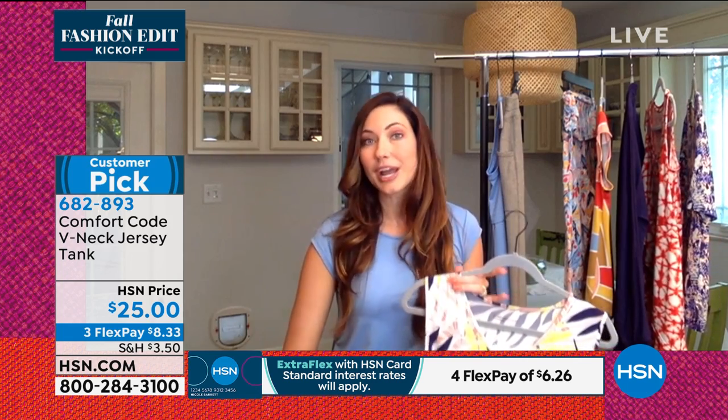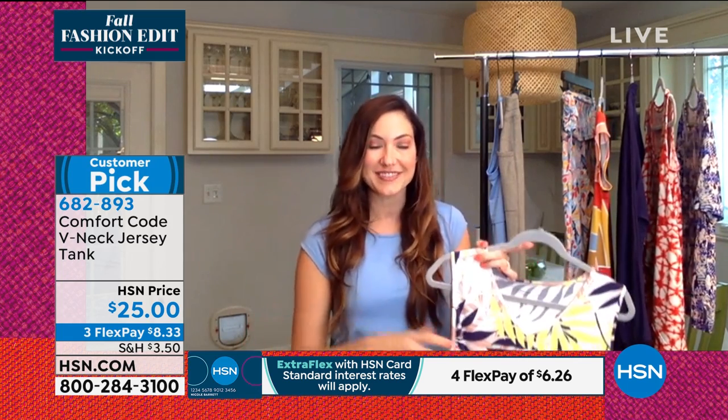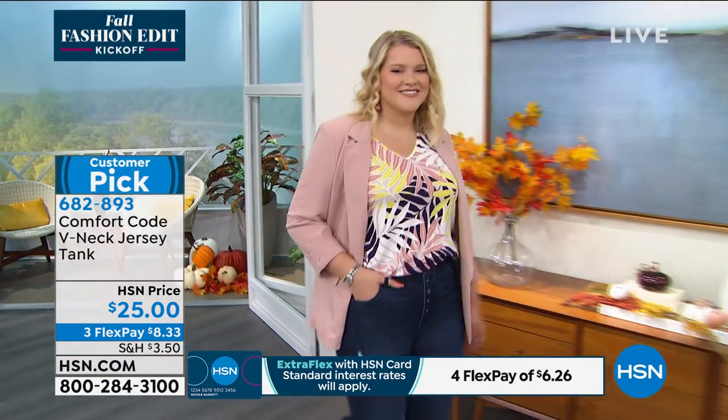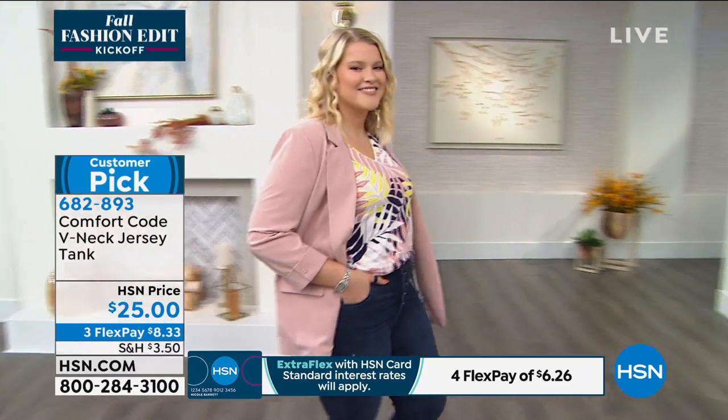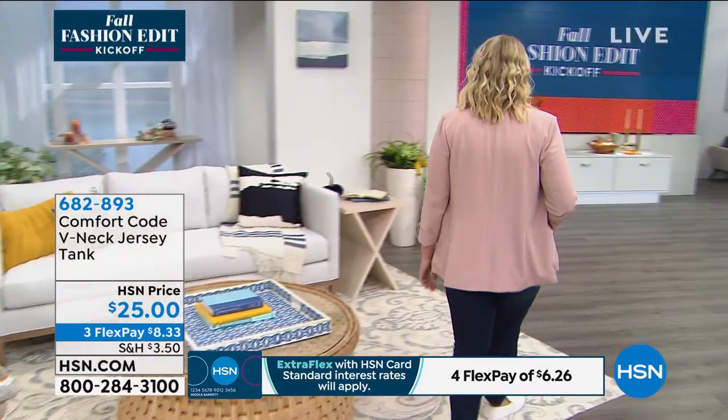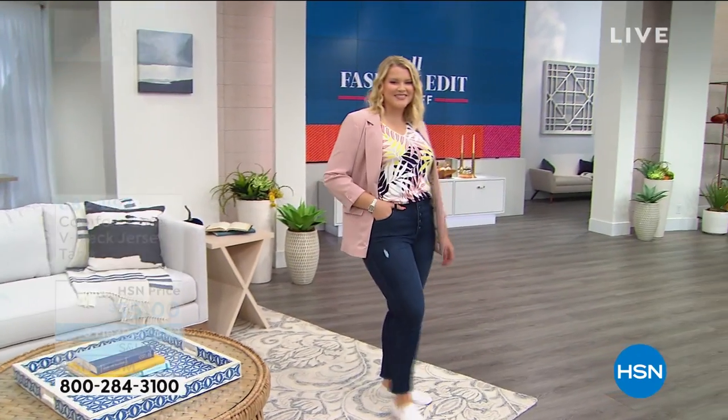Once you start collecting Comfort Code pieces, they are going to have great staying power. You're going to find that as you collect them, they mix, and that's really great. This tank is one of my favorites — another go-to. I love the V-neck; that's a preference of mine, so you have a little more breathing room at the neck. A-line with the cut, which is of course incredibly flattering.